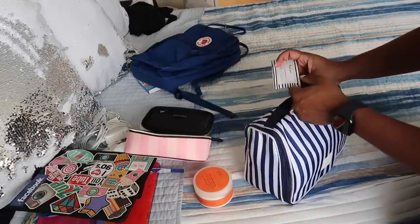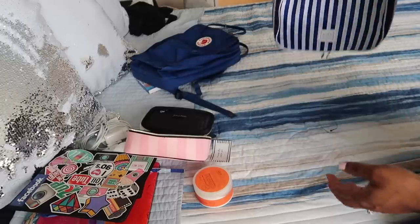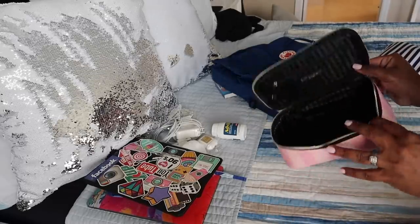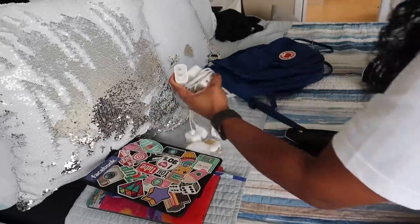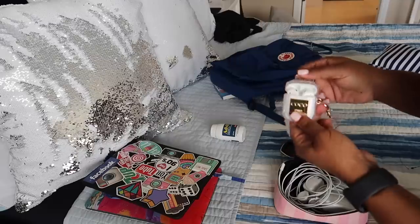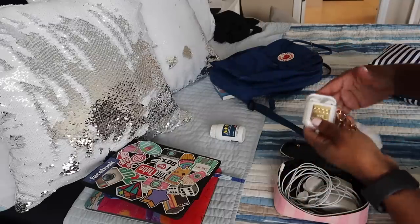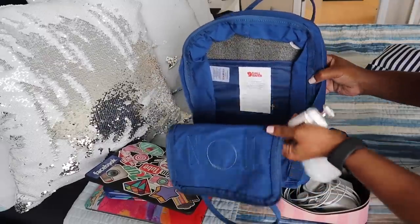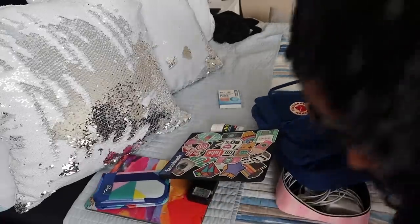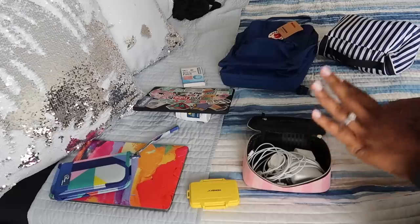I haven't even popped the tag off this yet — it's gonna have to just be carried out like so. So I've got all my electronics — I'm going to use this bag here for all my chargers. This is my AirPods, I'll probably put these in my purse or hang them on my backpack. And this is the backpack I got — I already showed y'all, didn't I?